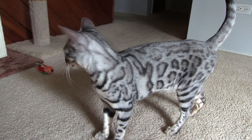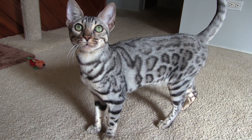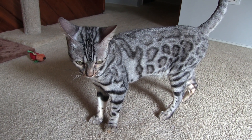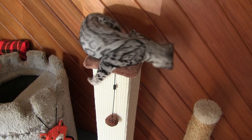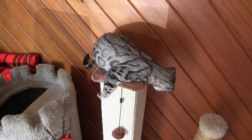Hey everyone, thanks for tuning in. Got a special announcement to make today — we got a new kitty! Here she is: seven months old, currently silver rosetted female Bengal girl. She's awesome, chock-full of energy, always busy, loves to play. You can see here she's busy chasing her tail up on the top of the post.